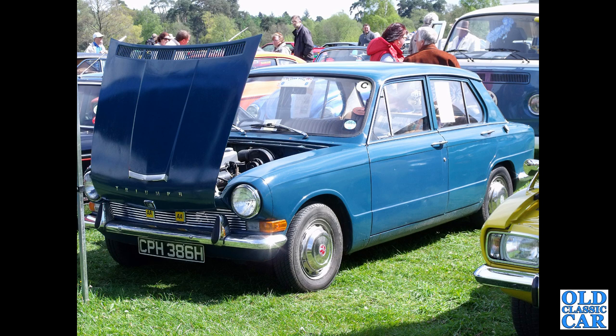The Triumph 1300 front-wheel-drive car — H-registration, from 1969 or 1970.